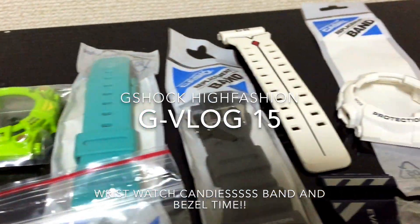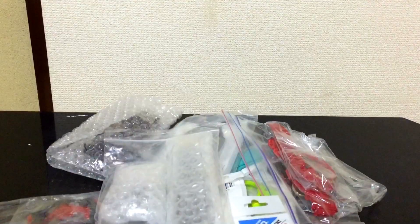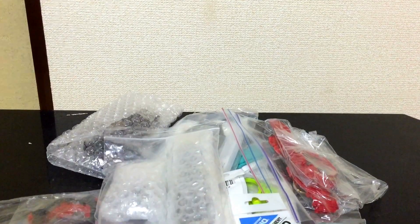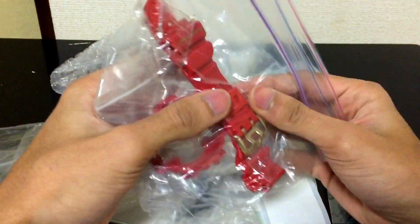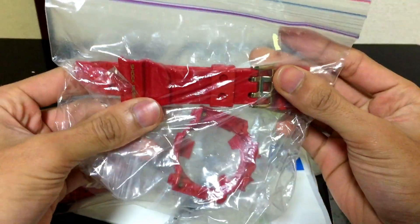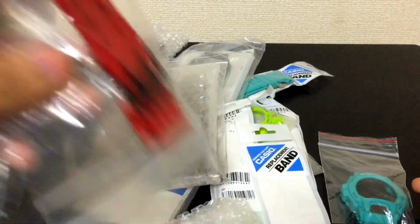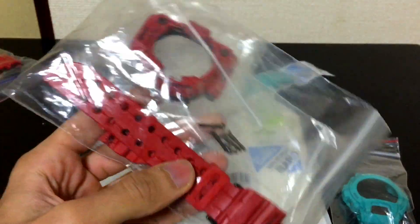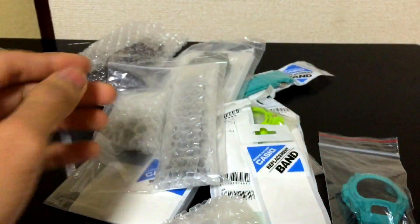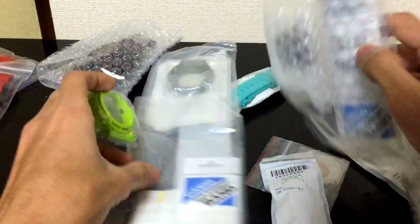Welcome back guys to another G vlog. I own all of this stuff. This here is the GF Anniversary limited edition band and bezel complete set, and I also have the Burning Red GW multi-band 6 band and bezel set as well.